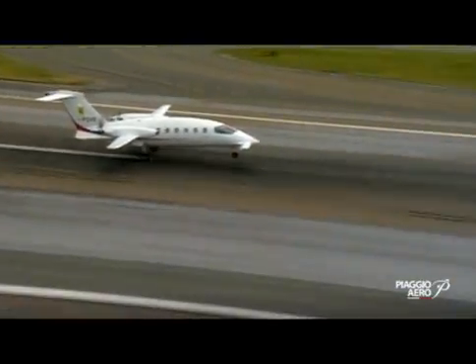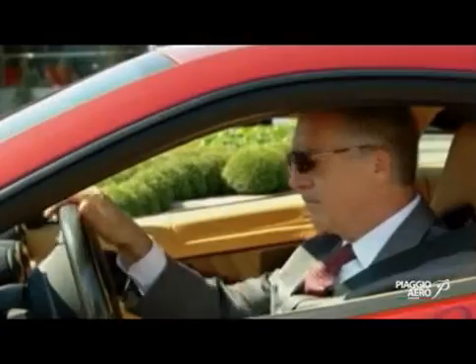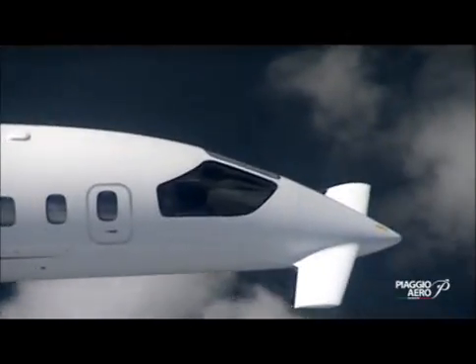The P-180 represents today's technology — how you can use aerodynamics, electronics, and materials to produce comfort, safety, fuel economy, and everything you need for travelling at a high standard today.